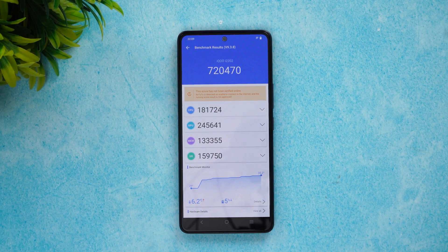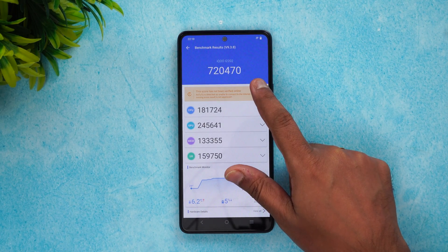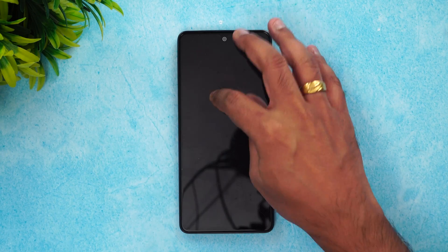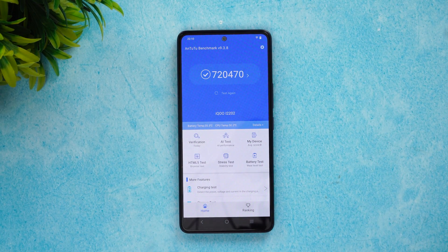Next let's go with the AnTuTu benchmark test. You can see the AnTuTu benchmark score for the iQOO Neo 6 is 7 lakh 20 thousand. You can see the CPU score, GPU score, memory score, and the UX score as well. This is the final result for the iQOO Neo 6.